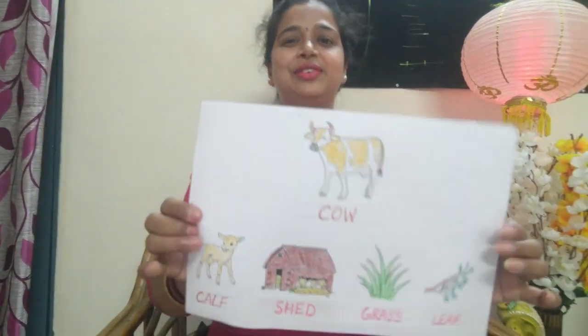Hello, good morning students. In the last class we learned about cow. First we will go ahead with a quick revision about cow.